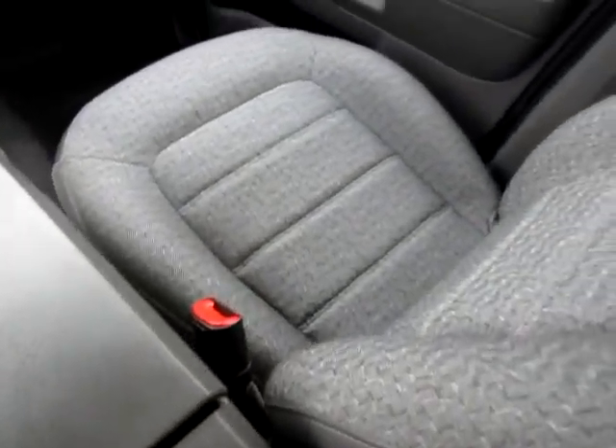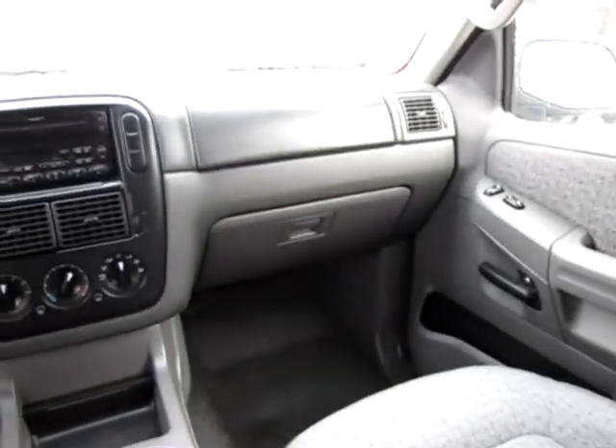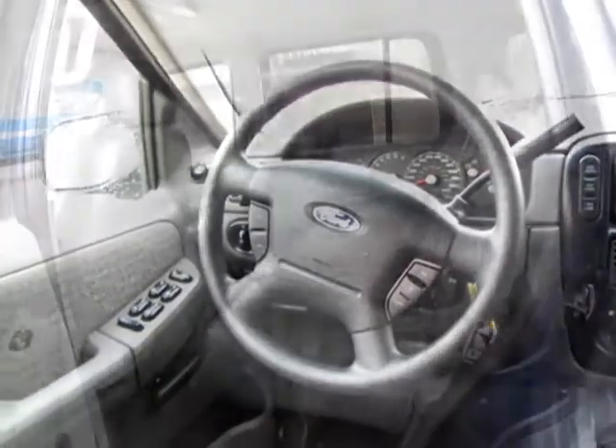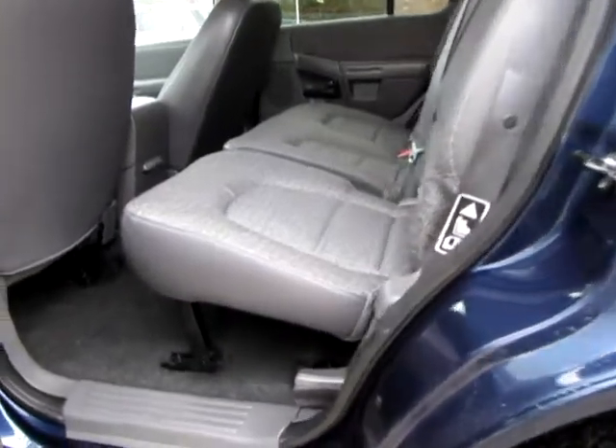Power passenger mirror, power steering, power windows, privacy glass, rear bench seat, rear defrost, steel wheels, tow hitch, and vehicle anti-theft system. On the other side.